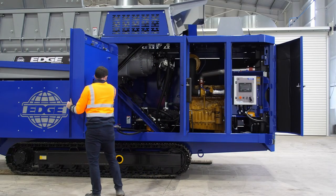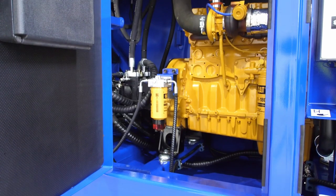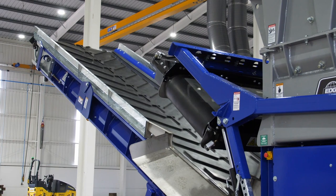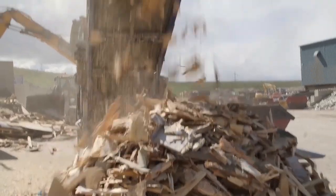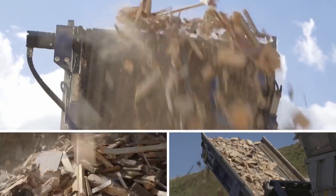The EdgeSlayer XL is powered via a C9.3B, 310 kilowatt, 420 horsepower, Tier 4 Final engine, providing an average fuel consumption of just 25 to 30 liters per hour. Further fuel savings are made possible thanks to a unique EcoPower saving mode, which reduces engine speed to idle when not processing material.